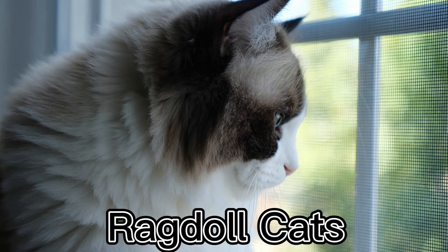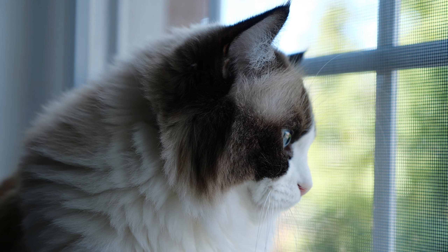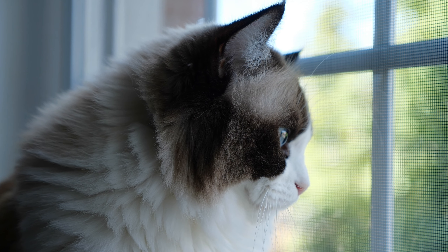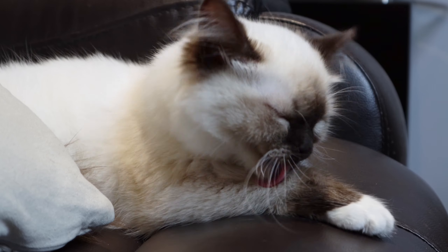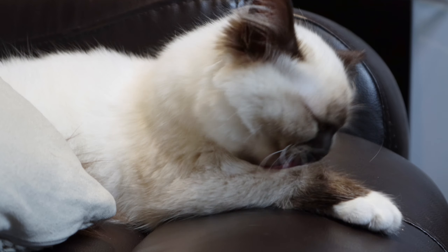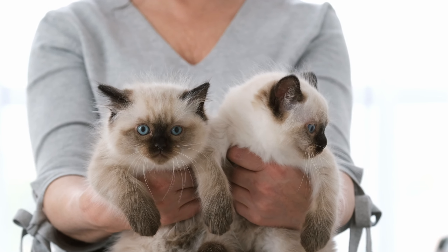Ragdoll cats are a popular breed of cat that are often kept as indoor pets. They are known for their gentle and loving personalities, which make them great companions for people who enjoy spending time with their pets. Ragdoll cats are highly social and enjoy spending time with their owners, often following them around the house or curling up in their laps for a cuddle.